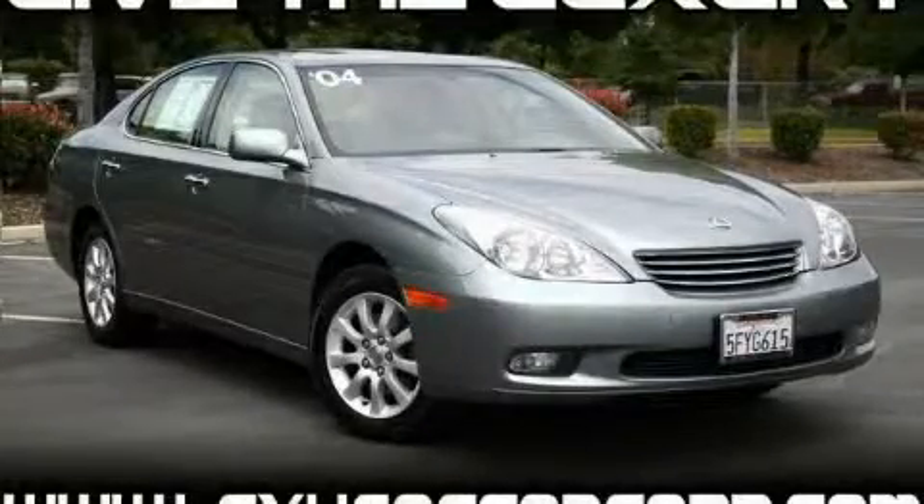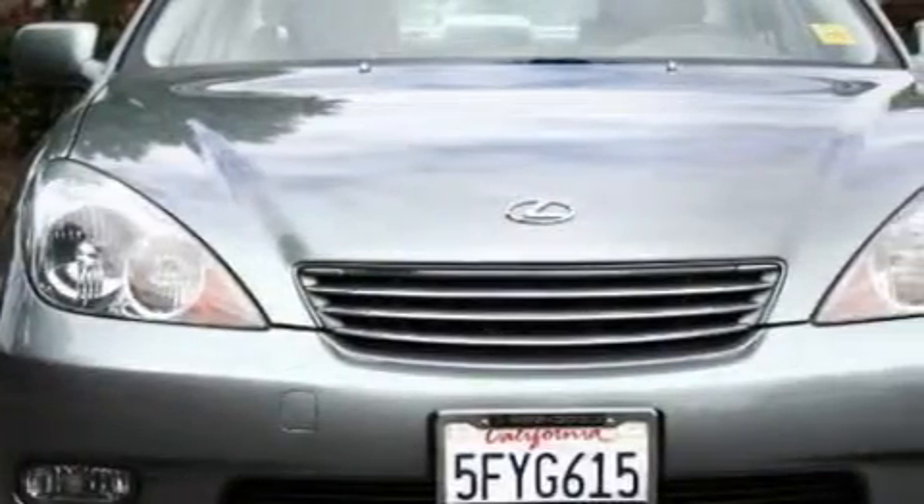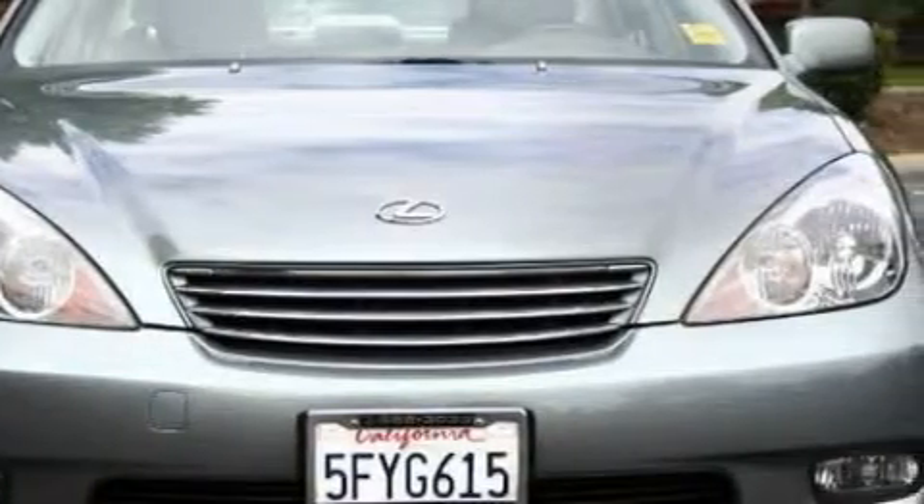This is a 2004 Lexus ES, a great fit and finish. It has a 3.3-liter six-cylinder engine and a five-speed automatic transmission.